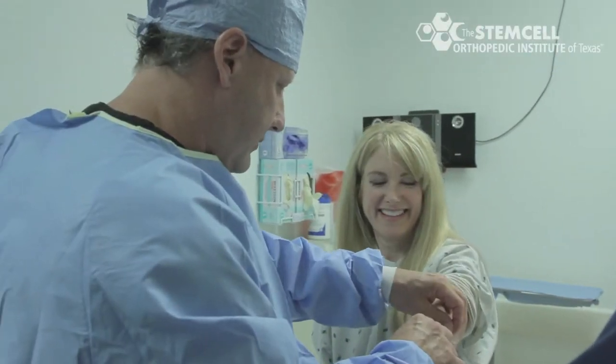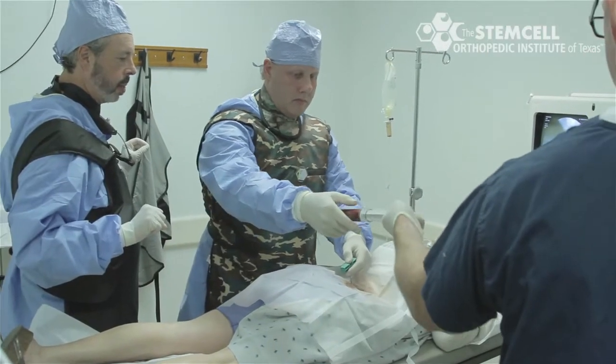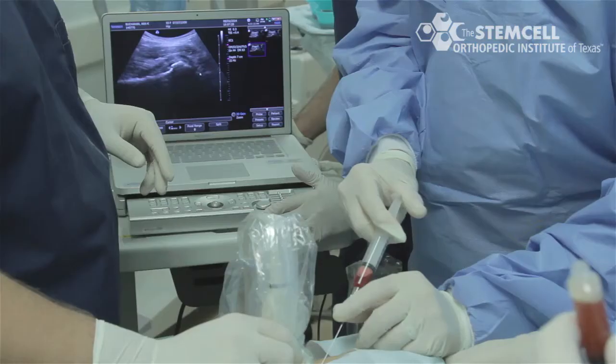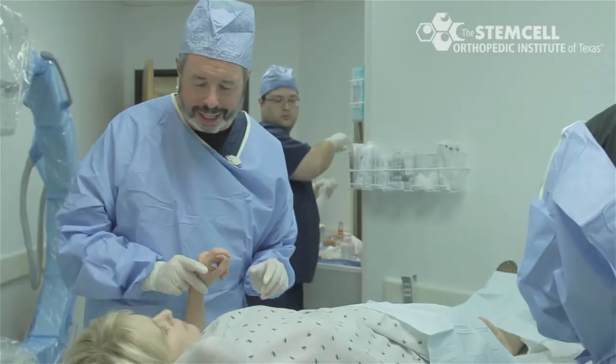Stem cell therapy involves taking cells from the bone marrow, which is normally from the hip. We spin them down and as a result we get stem cells. We take these stem cells and we put them back into the damaged area of the patient. This helps with regeneration or repair and it helps with inflammation.